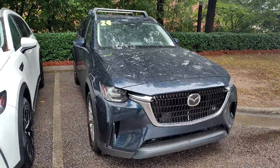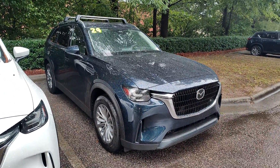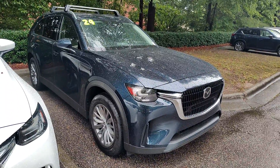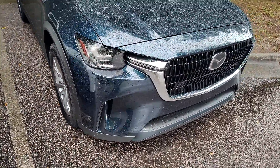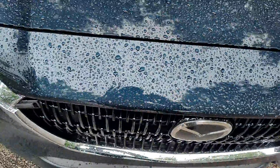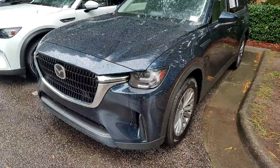Preferred Plus lands right in the middle of the trim level, so it's not fully loaded and it's far from base. It is finished in blue mica metallic, and I wish the sun was out because it's a gorgeous color — it sparkles in the sunlight.